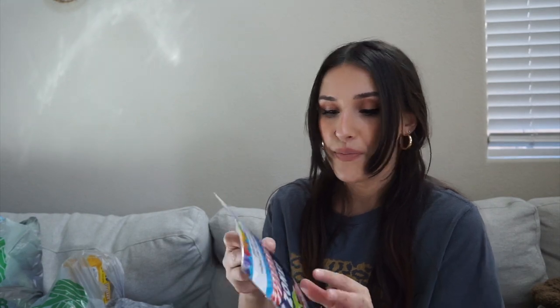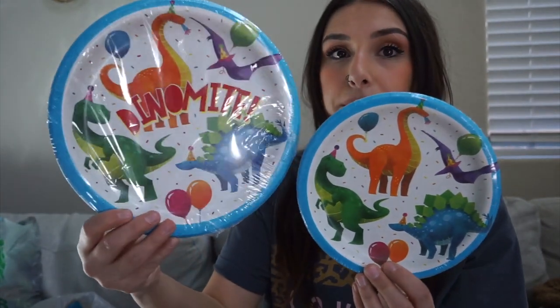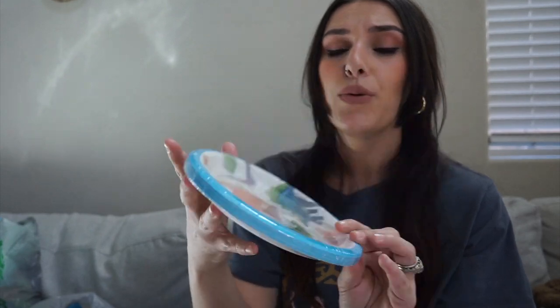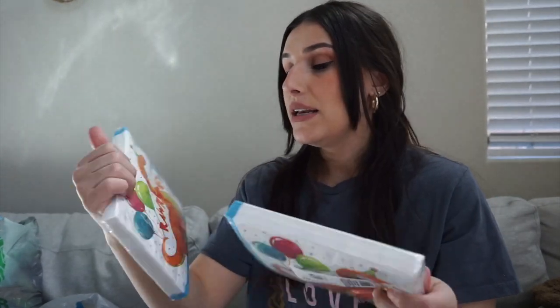The Dollar Tree had a bunch of dinosaur birthday stuff. I found this caution tape that says 'Party — T-Rex Zone, Keep Out' and I think it's super cute — I may put it on the garland or incorporate it into the balloon arch. I also got these dinosaur plates — a small one and a big one — featuring a T-rex, brachiosaurus, stegosaurus, and pterodactyl. They're in blue which is perfect, though no triceratops on the plates, which I was a little upset about.